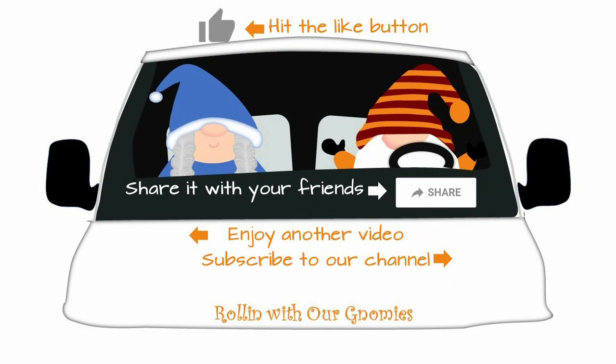If you enjoyed this tour, don't forget to share us with your friends, like us if you like us, subscribe to the channel — it helps us out. God bless.